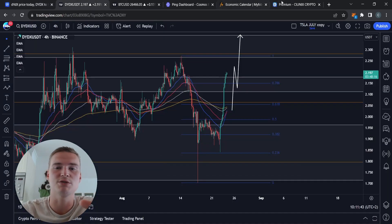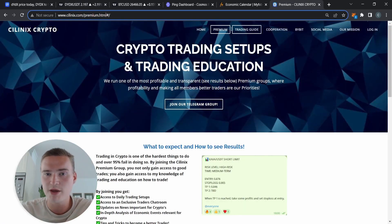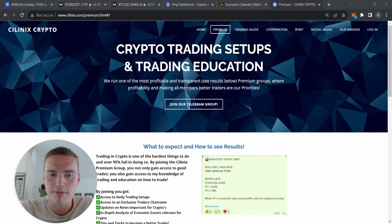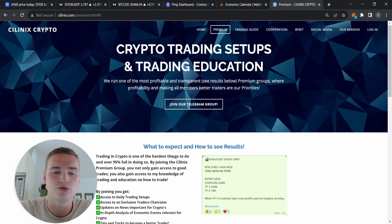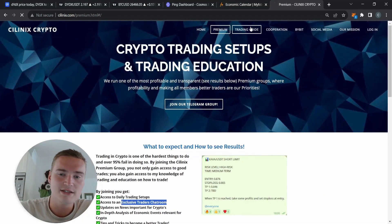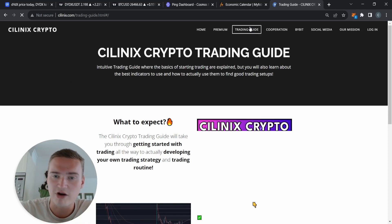Before we dive in, I do want to mention that I have a paid premium trading group where I share my own trades. I'm a profitable trader, and members also gain access to an exclusive traders chat room and my trading guide — very valuable if you want to become a better and profitable crypto trader.